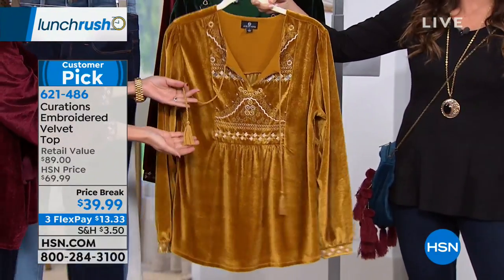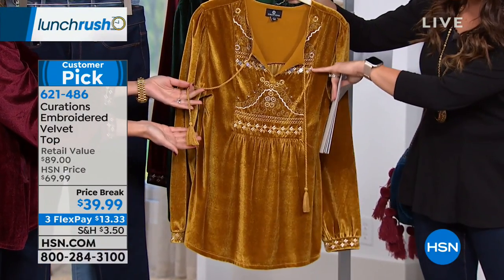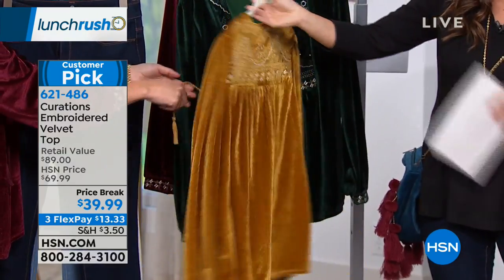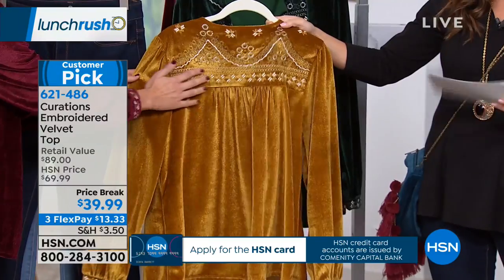Everything we love about that bohemian vibe: you've got the texture from the velvet, you've got a little embroidery, you've got some sparkle, the tassels as well. And when we turn it around, I love that even the back of this has that beautiful embroidered detail.